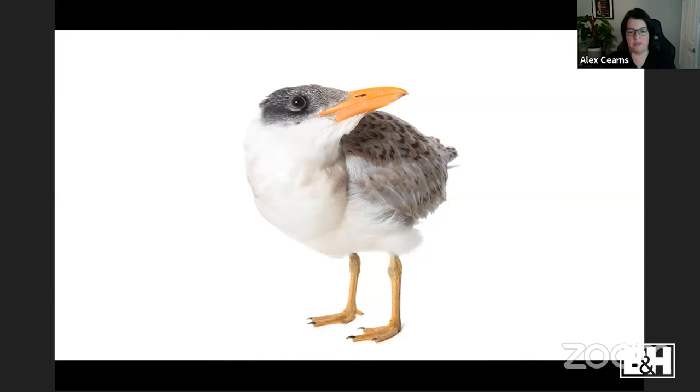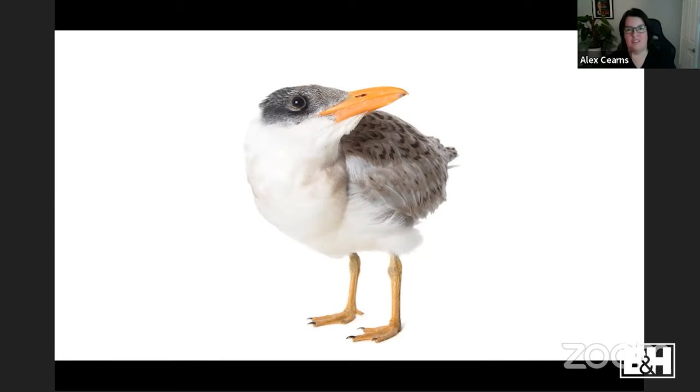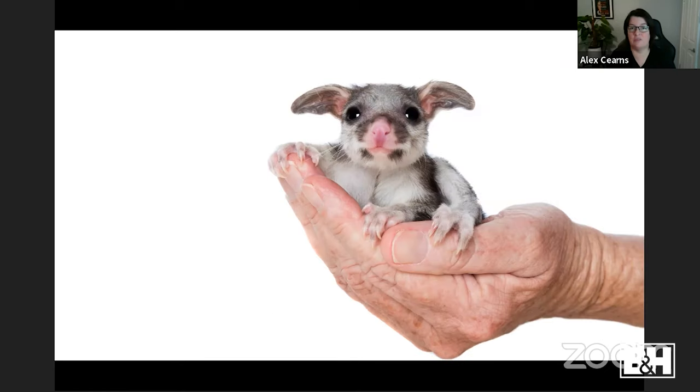A rescued Caspian tern at eight weeks old — 300 standing photos that were nice but not exciting. I asked if he did anything, and they said he loved his lunch. At lunchtime they pulled out little fish and he went crazy — a far more engaging photo showing the inside of a bird's beak, which the rescue could use for education. A tiny rescue possum placed on a log looked immediately uncomfortable — ears back, feeling vulnerable. I took one shot and said pick her up. Two minutes later, sitting in her foster carer's hand — completely relaxed.